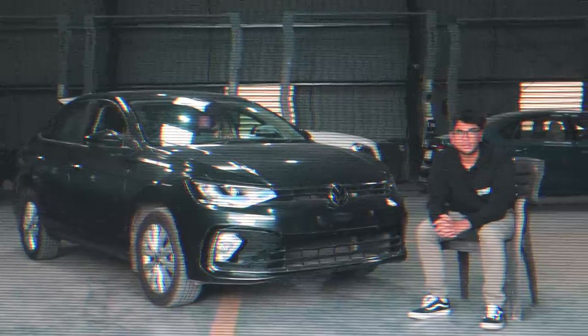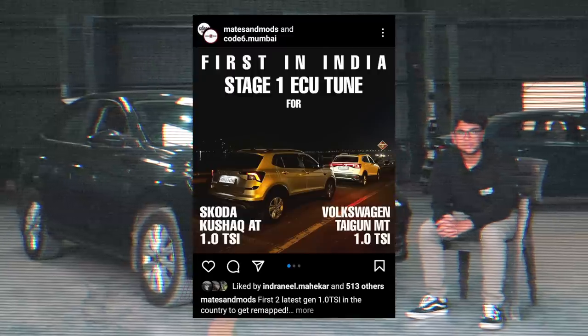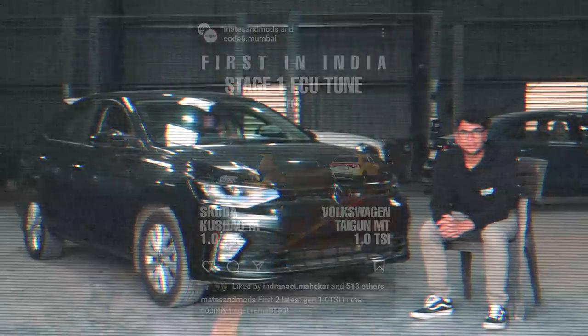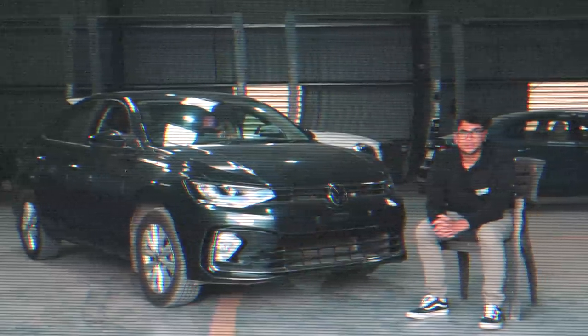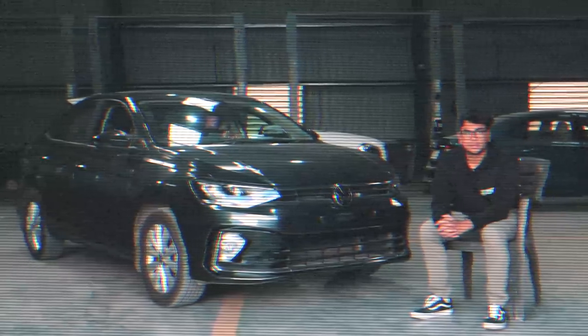Now all of this information was accurate the day we shot it. Literally two to three days after we filmed this video, Code 6 spread the news that they had unlocked the ECU of the Slavia, Kushaq, Virtus and Taigun. So this video was accurate at the time of filming, but now as of today, you can tune only the 1.0L TSI variants of the previously mentioned cars. The 1.5 TSI is still locked.